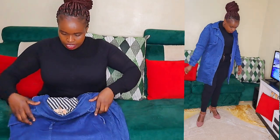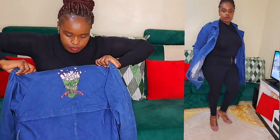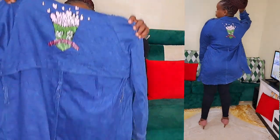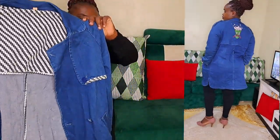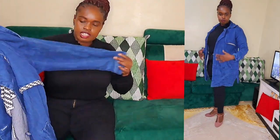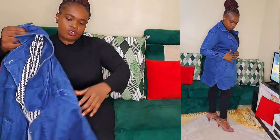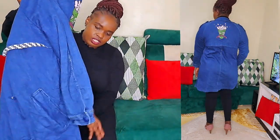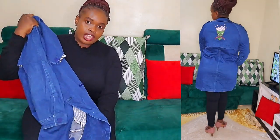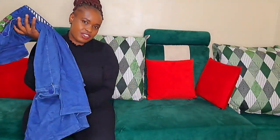I love everything about this trench coat. This is how it looks from the back, and there are drawings on it — it's written 'Candy's Popcorn.' This can fit a size 12 or size 14. I love the length, how heavy it is, and all the details. This is a 10 over 10 for me.